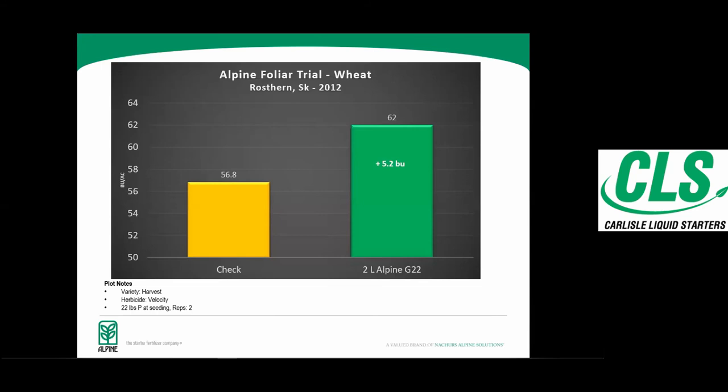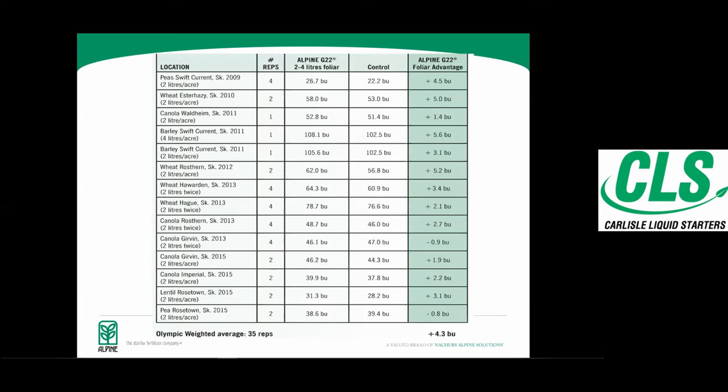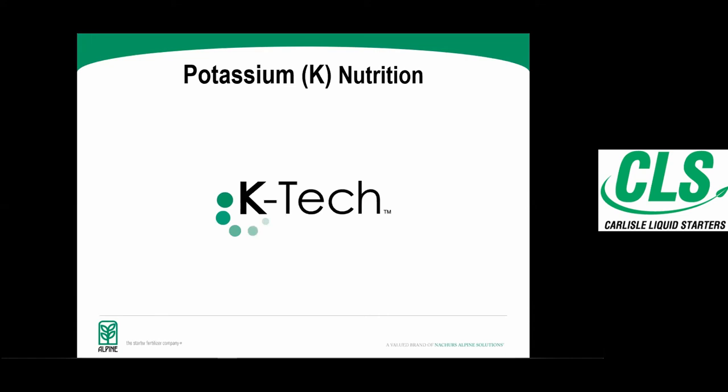From a data standpoint, here are some trials we've done with the G22 product foliar applied — because it's a high-ortho product it will get into the leaf. This is a canola foliar trial done at Olds College last year showing a pretty good response to a couple liters of G22. A lot of guys are using a combination of G22 and HKW for some potassium as well, but we're moving toward a new form of potassium — and foliar feeding of phosphorus is a very important driver, especially when talking about herbicide stress.